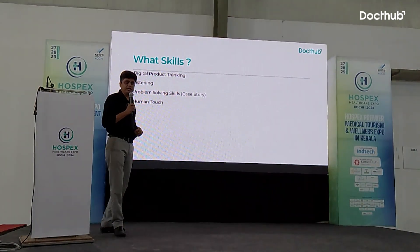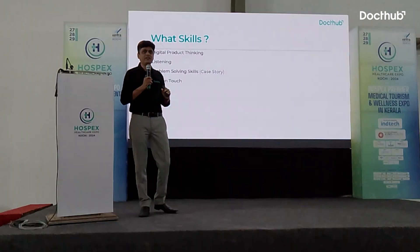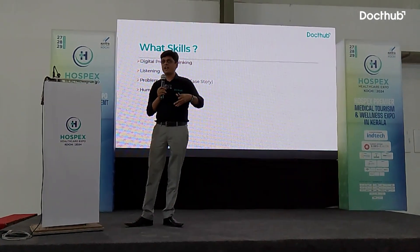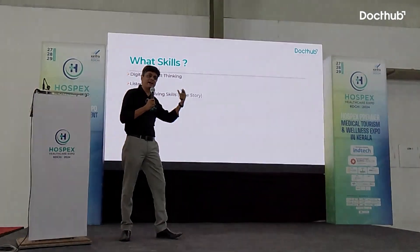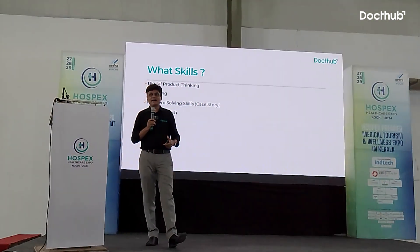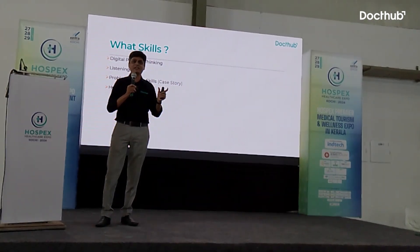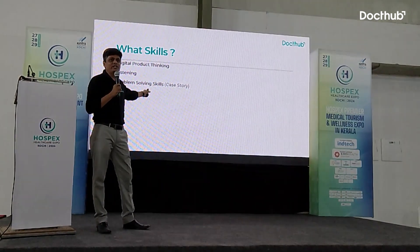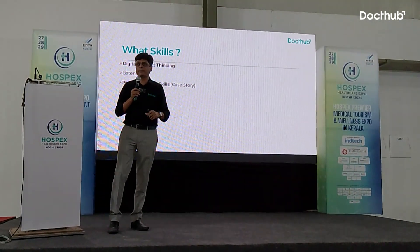The fourth skill is human touch. As we move from the Google era into the digital health era, patients will have access to too much data and too much technology — and the missing element will be human touch. Every healthcare or medical professional who has this human touch will make a real difference in their practice. Thank you.